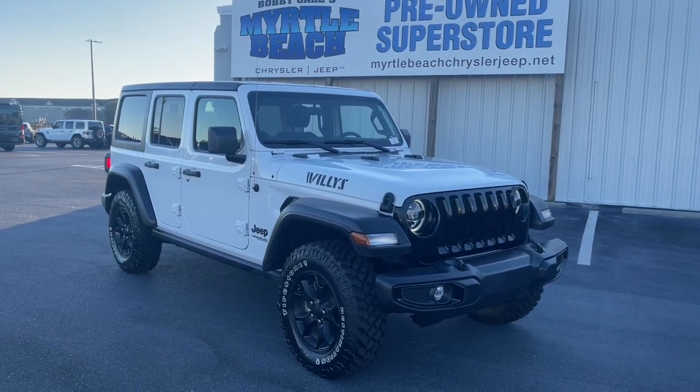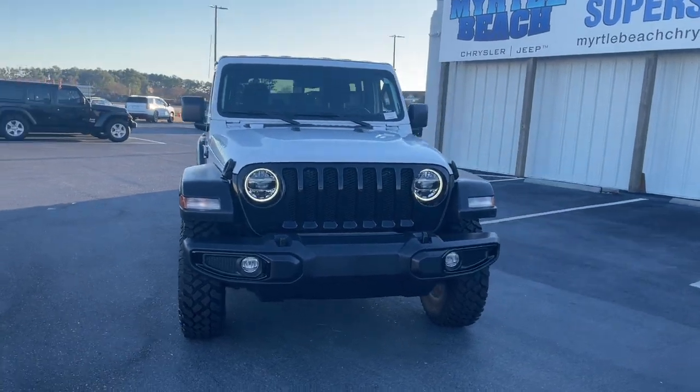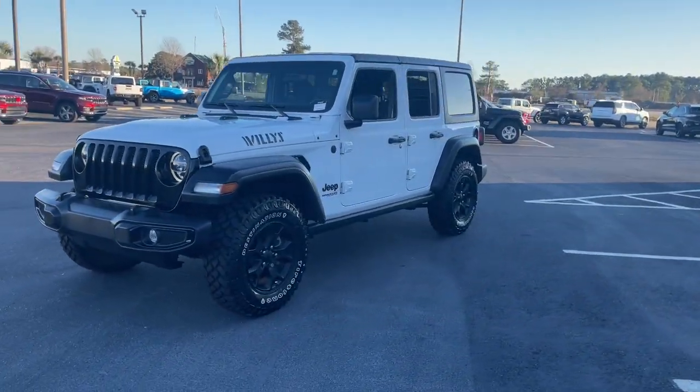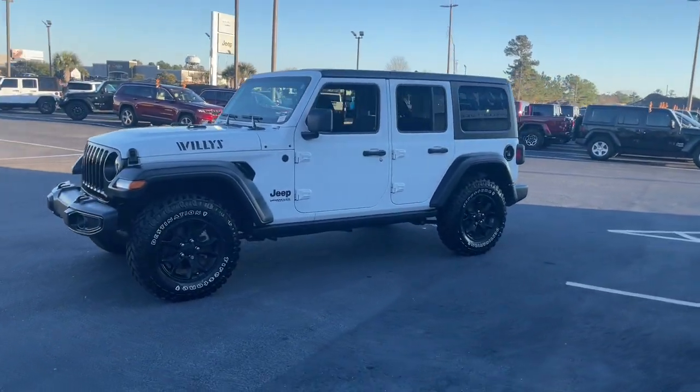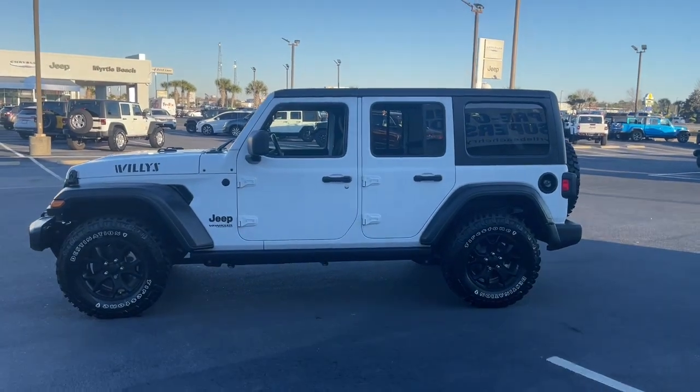Check out this 2021 Jeep Wrangler. This vehicle is an outstanding buy with fewer than 5,000 miles on the odometer. Enjoy all the outdoor life has to offer in the Wrangler, the iconic open-air vehicle that inspires confidence on the road or on the trail.